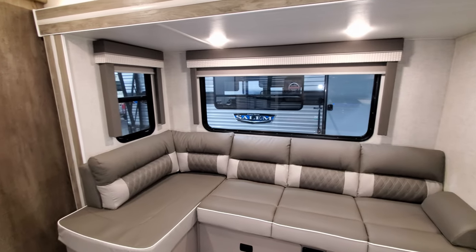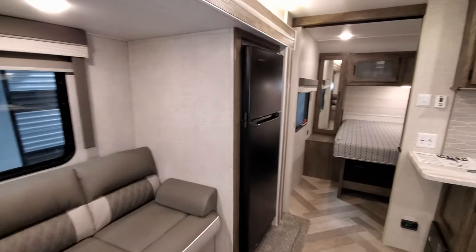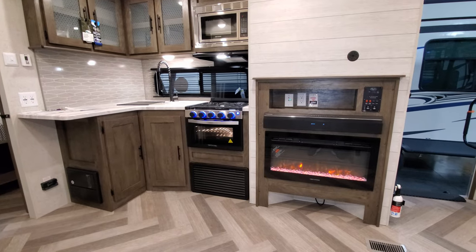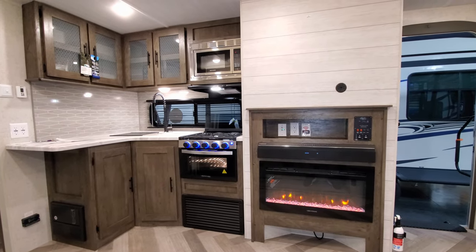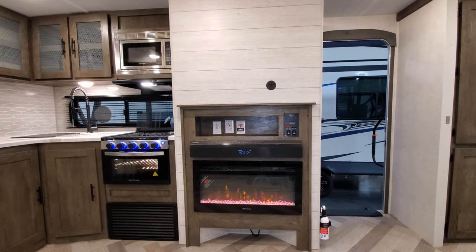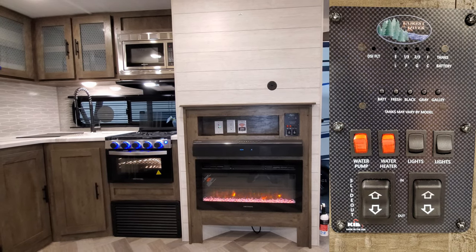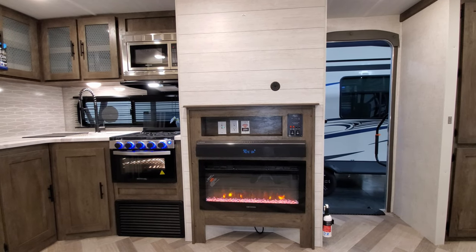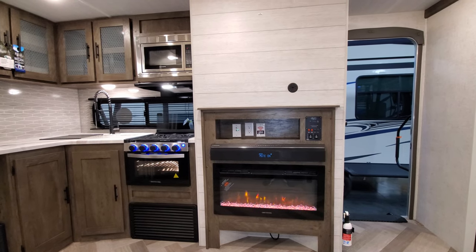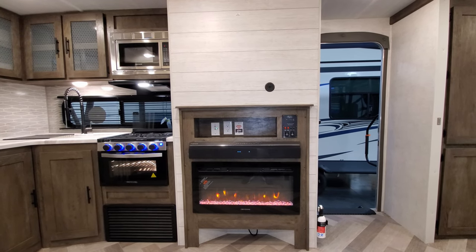There are some nice big windows in the slide-out section. Spinning back around, we have the little kitchen area. There's an electric fireplace and a sound bar. The monitor panel is there as well, which has your slide button, awning button, water heater gas button, electric buttons, light switches for the awning and interior, water pump, and a modern control panel for checking tank levels.